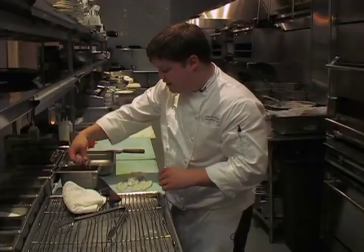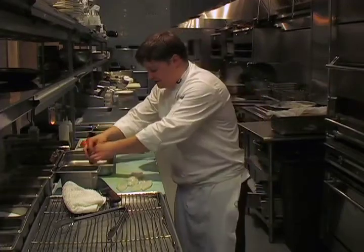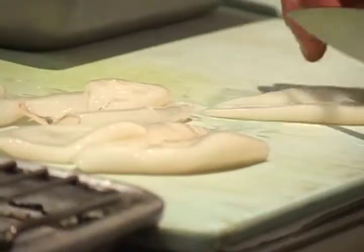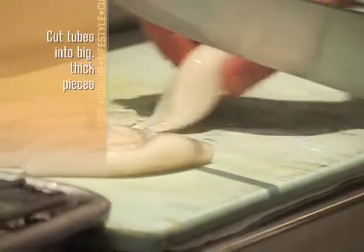Since we're going to broil this calamari in some intense heat, we like to keep it in kind of nice big pieces. The tentacles we keep whole, and the tubes we like to cut into just a couple big thick pieces like this.